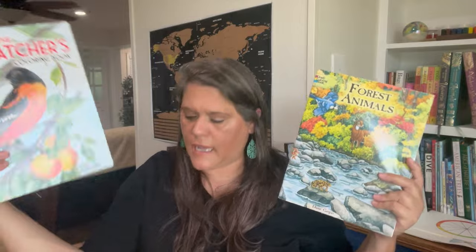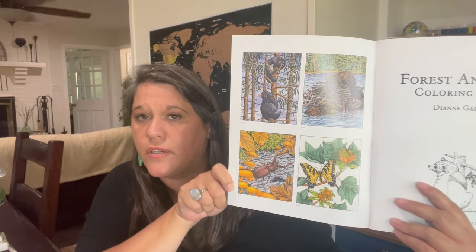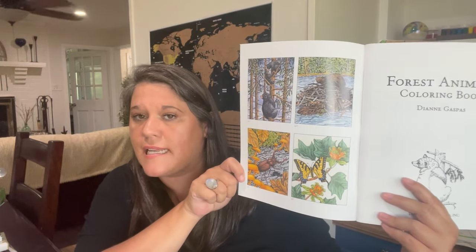Of course I have to talk about Gail Gibbons — she's a nonfiction author who is phenomenal at writing nonfiction for kids. She makes it on their level while still giving them a wealth of knowledge. Whatever topic you want to cover — bats, squirrels — look and see if Gail Gibbons has a book on it and check your library. I also love Dover coloring books. I have a birdwatcher one and a forest animals one — a lot of times the inside cover shows the pictures in color so kids can see what color that animal or insect is.